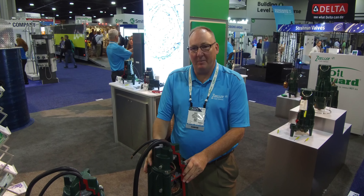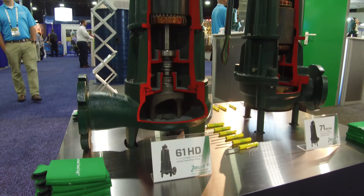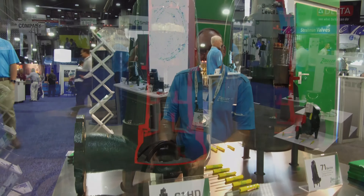Hi, this is Scott Sweeney with Zollower Pump Company. Today we're going to talk about why engineers should specify our 61 and 71 HD series non-clogs and grinder pumps.